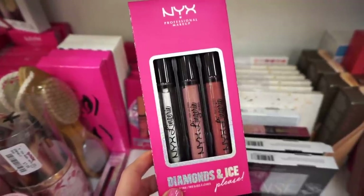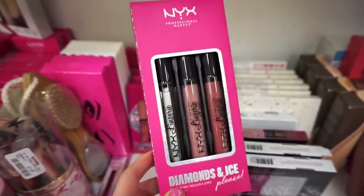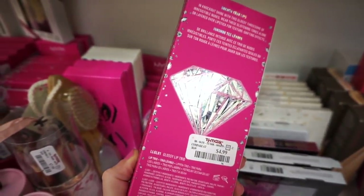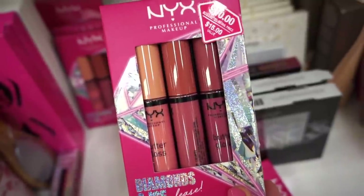Then they have this kit by NYX — it's the Diamonds and Ice Please lingerie lip gloss kit. We get a clear and then two nude shades. I've never tried the formula of these but I heard they were really good — full sizes, colors look pretty solid, and this is $4.99.